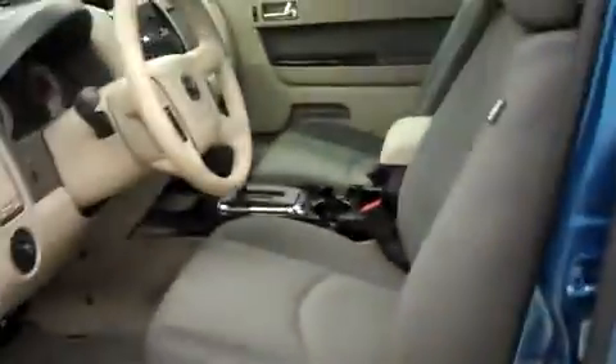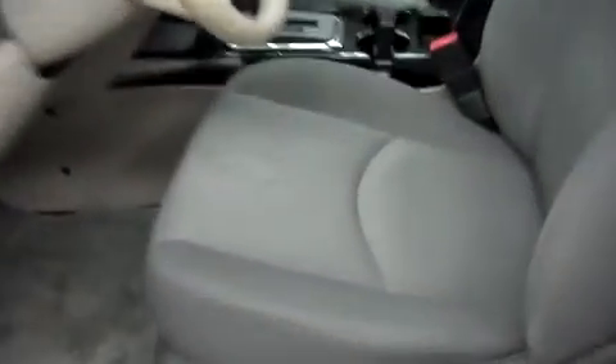Now let's take a look at the interior. In the first row there's cloth bucket style seating. They're in nice condition — there are no rips or tears, scuffs, or marks on the fabric. And this Mazda has a clean dash and headliner.